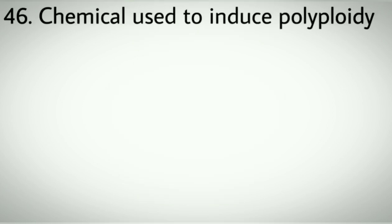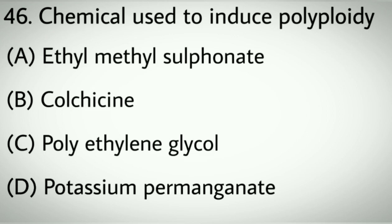Question number forty-six: Chemical used to induce polyploidy. Options A: Ethyl Methyl Sulfonate. B: Colchicine. C: Polyethylene glycol. D: Potassium permanganate. Correct answer: B, Colchicine.